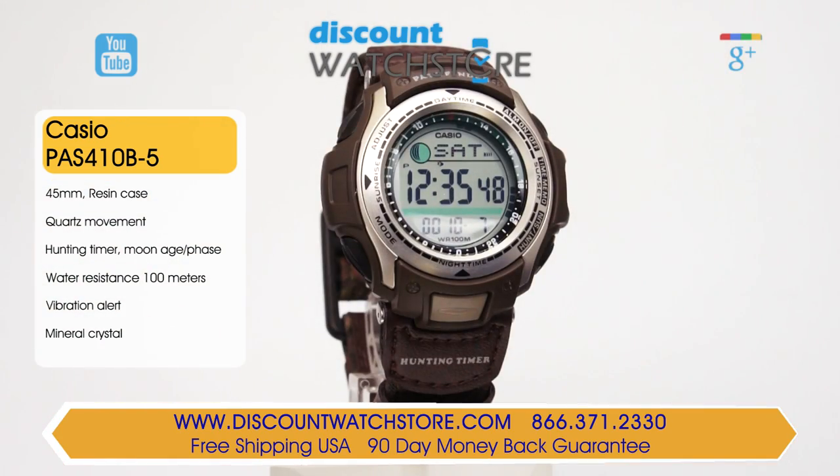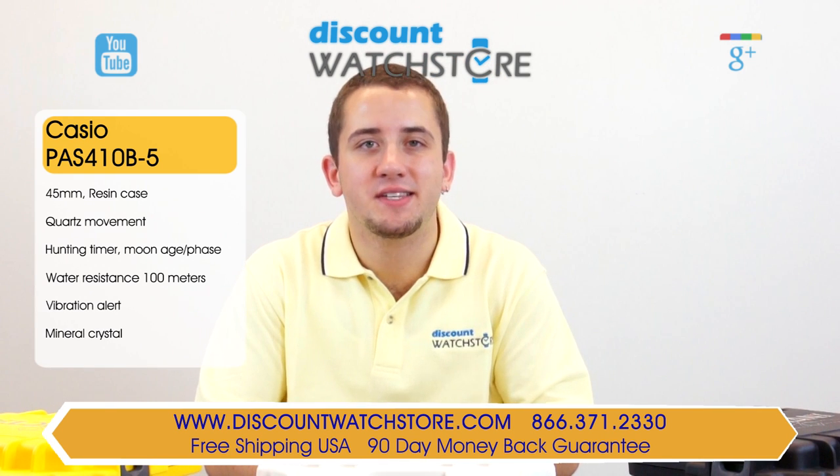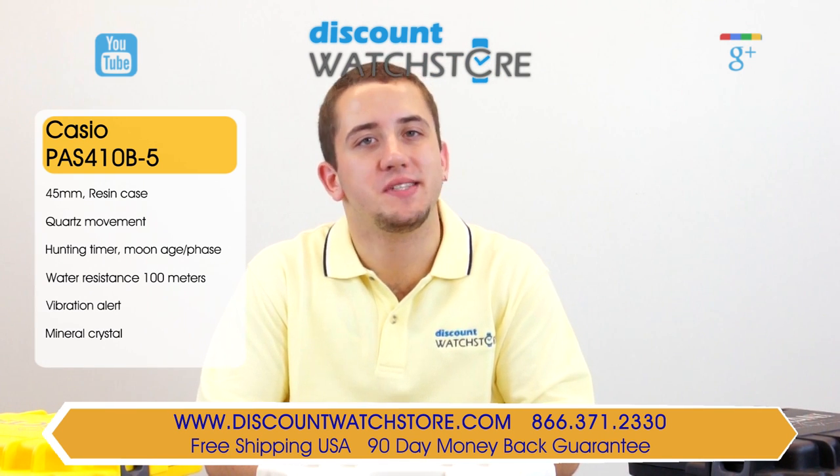Powering this Casio watch is an accurate Japanese-made quartz movement. So what are you waiting for? Get this Casio from Discount Watch Store, where we save you money every day.